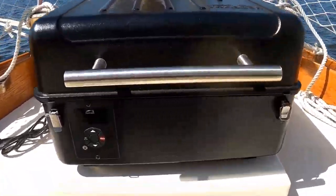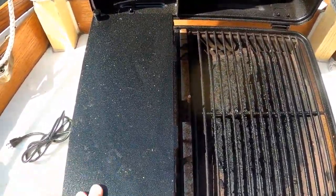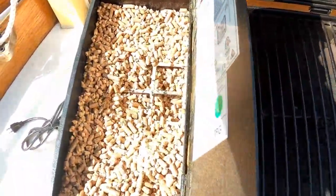By far the most unconventional cooking item we have is our Traeger pellet grill. I couldn't stand the thought of not grilling again, so I had to give this a try.